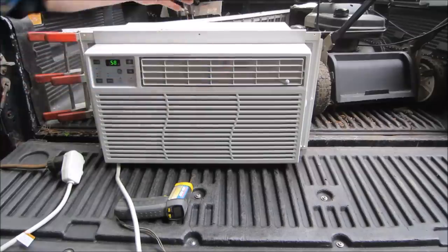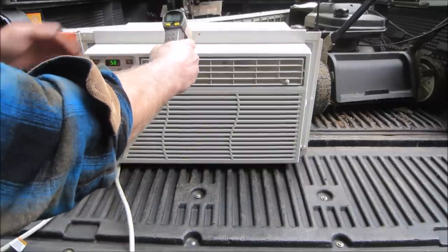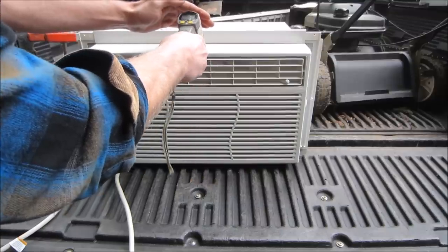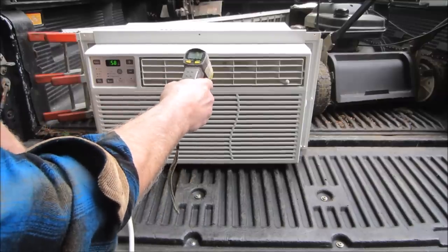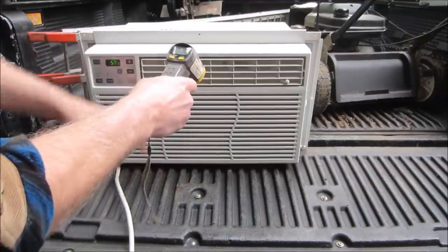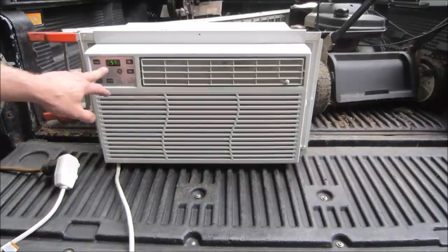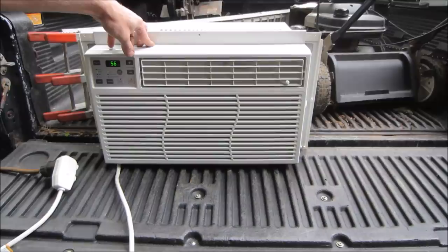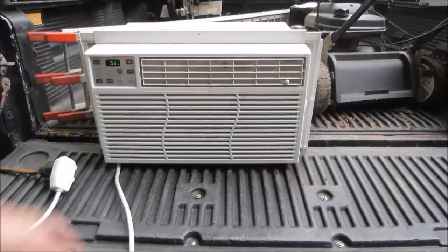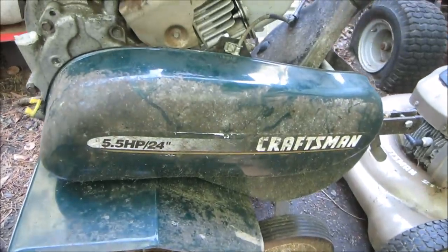We plugged in the AC unit. The battery's at it - there's a 62 there on the thermometer, barely readable. 54 degrees - let her run a minute. Yeah, I'd say that's the wind. I'd say these guys definitely need a date with the pressure washer before we get into it.